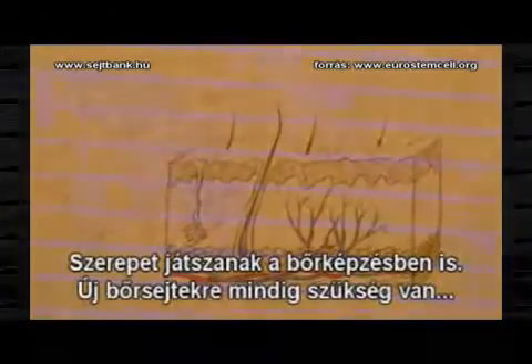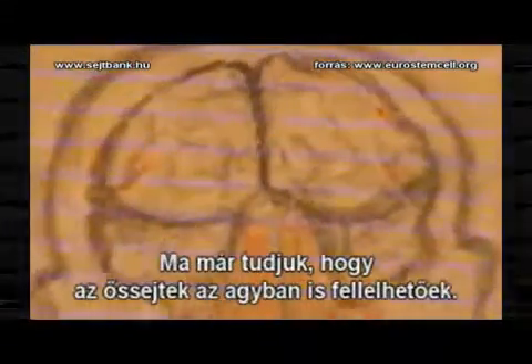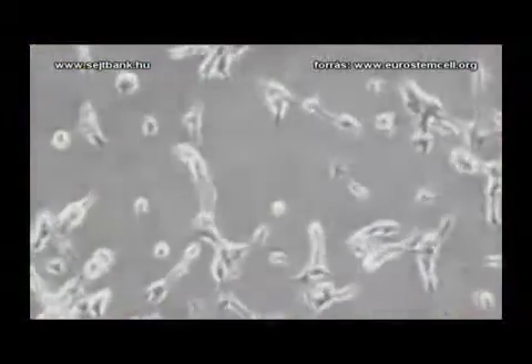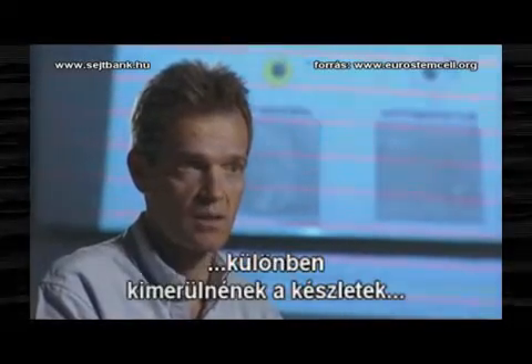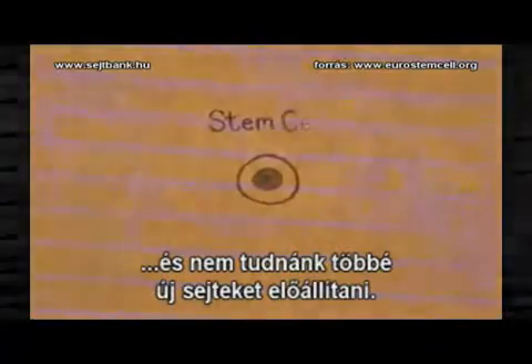Stem cells are also used in the skin. We need to make new skin cells all the time because we're always wearing away our skin. And now we know they're present even in the brain. We always have to make new stem cells so that they're not completely exhausted, because otherwise we'd lose the capacity to make any new cells at all.